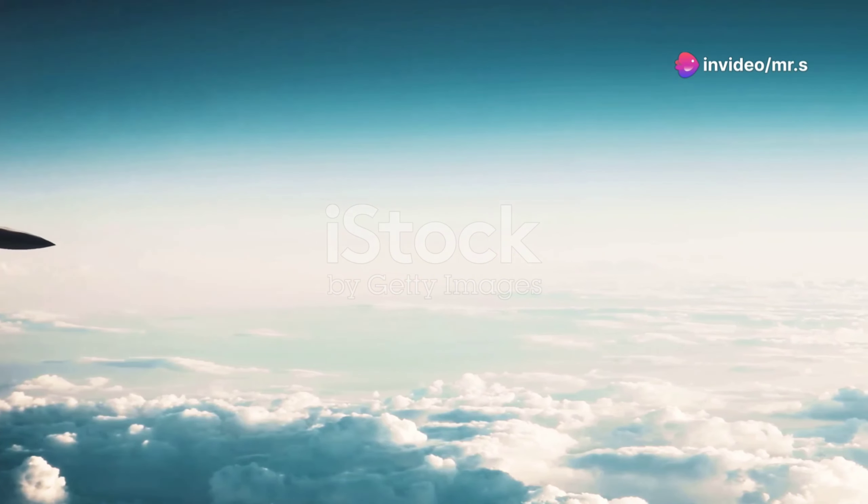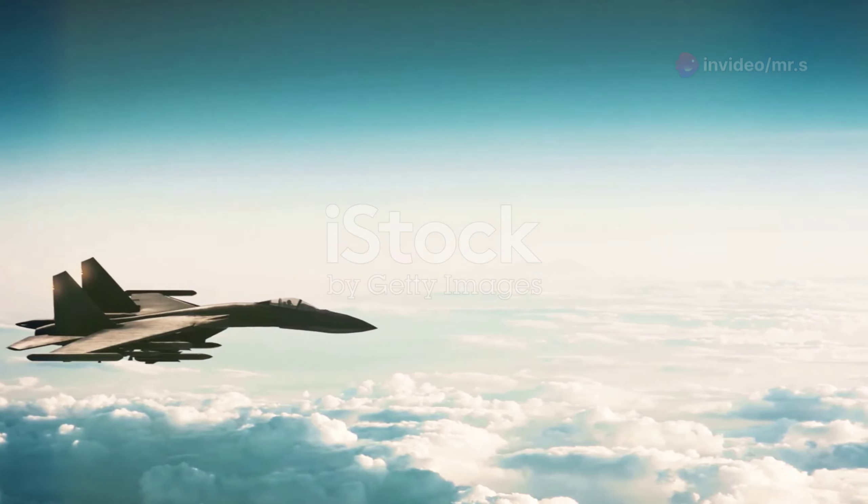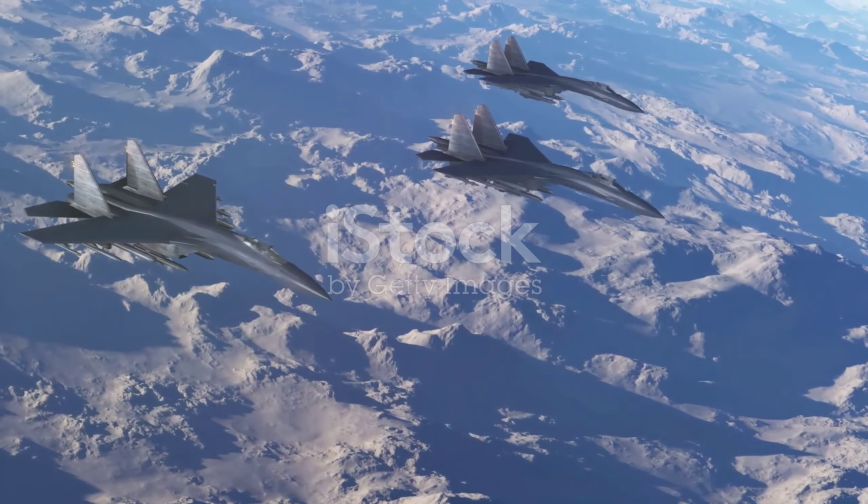Ever wondered how those slick fighter jets you see soaring through the skies manage to dominate aerial combat? Let's dive into the fascinating science and incredible skills that make these aircraft so formidable.